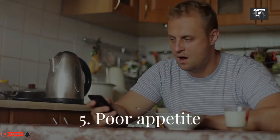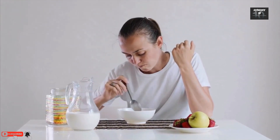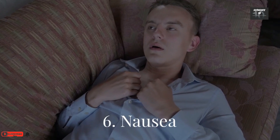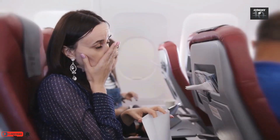Number 5: Poor appetite. A common symptom of everything from stress to a range of serious illnesses, poor appetite can happen in CKD because of a buildup of toxins. Number 6: Nausea. CKD can cause feelings of sickness because your kidneys are not removing toxins from your body properly.